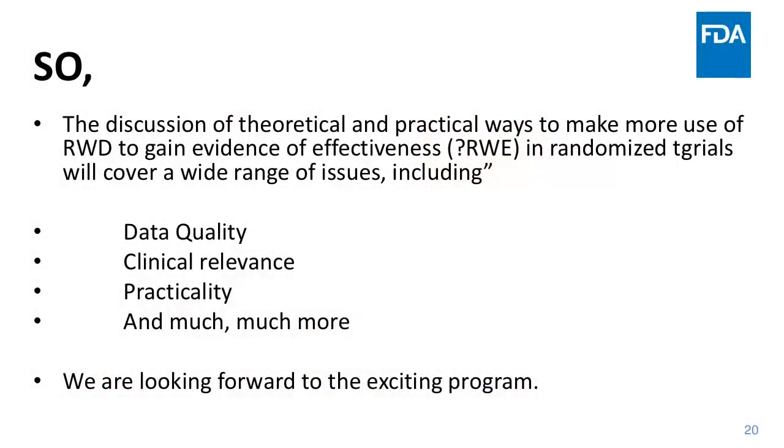The discussion of theoretical and practical ways to make use of real-world data to gain evidence of effectiveness in randomized trials will cover a huge range of issues, including data quality, clinical relevance, and practicality. I'm looking forward to this exciting program. Thanks.